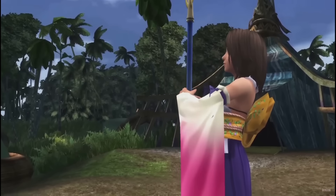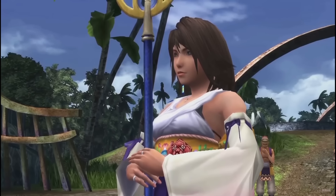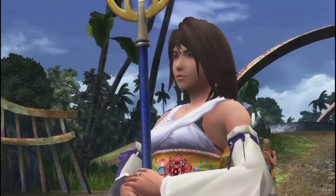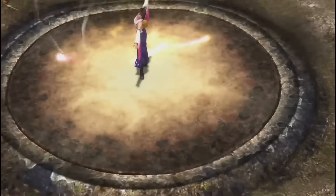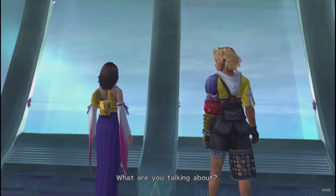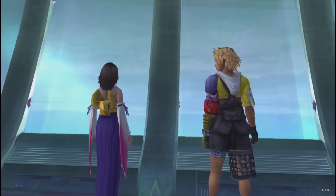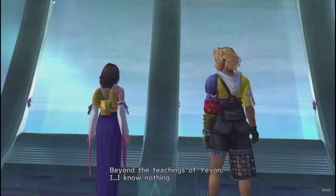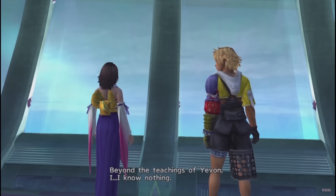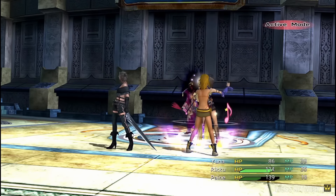Much of Yuna's demure, passive attitude comes from adopting the expectations Yevon and Spira's society has placed on summoners — to be humble, pious creatures. Comparing Yuna from the start of the journey to the end, we see how she, like the water she guides, fits the vessel needed of her until she discovers — much like Squall and Kuja before her — the value of her own life and personality, leading her ultimately to becoming a silly little gremlin in X-2, which is a goal all of us can aspire to.